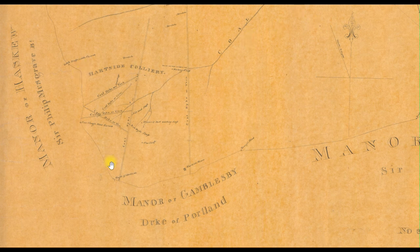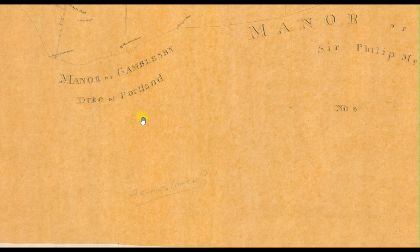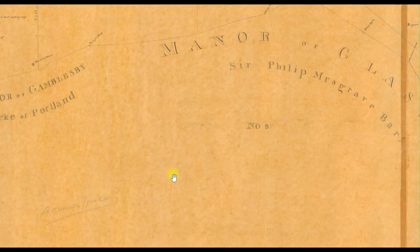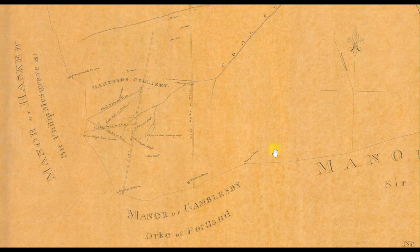We can have a quick look at this estate plan that's just turned up. It basically shows where Hartside Colliery is. Here's the boundary wall at the top; there we've got Hartside House, and it shows this land — certainly between the boundary wall and the Ulston Road — belongs to the Duke of Portland, Manor of Gamblesby. To the other side on the Eden Hall side, we've got the Manor of Haskew, and that's Sir Philip Musgrave Barth from Eden Hall. And lower down there you've got the Manor of Glassenby — Sir Philip Musgrave as well. So to find out some leases, we may have to try and get into the Duke of Portland's archive, or it may even be Philip Musgrave from Eden Hall. At least this plan has given us a little bit of clarification and a view of the workings of Hartside Colliery.